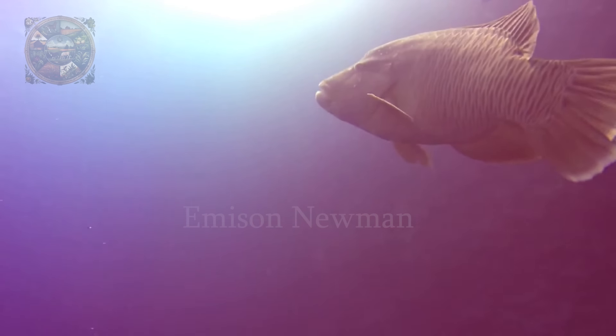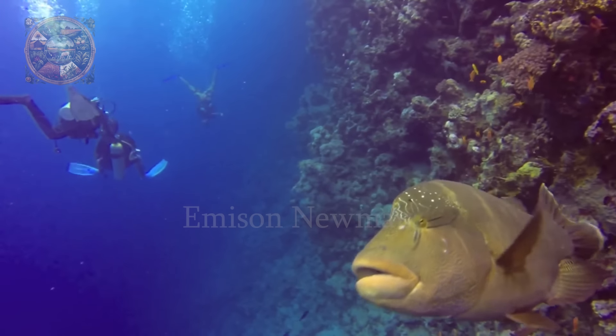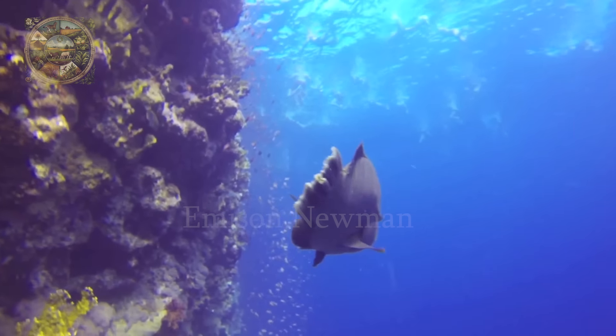However, with wild fish that have never been fed, they often keep their distance and tend to be more wary of humans to protect their territory.